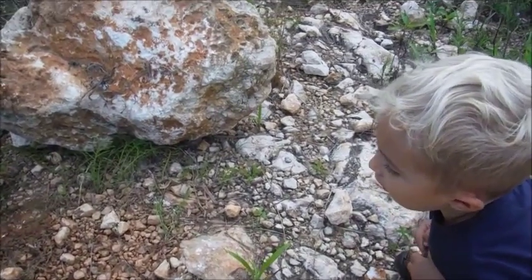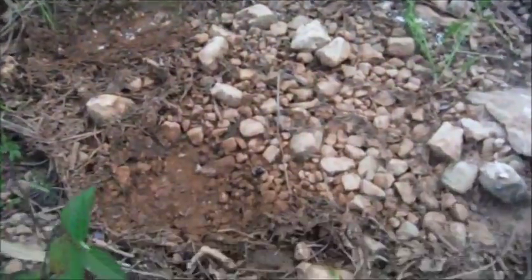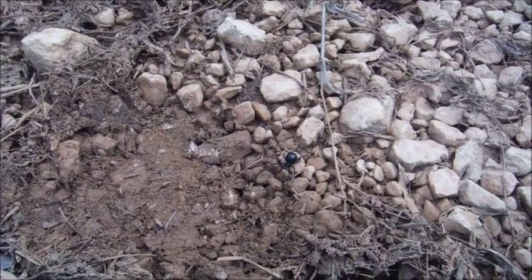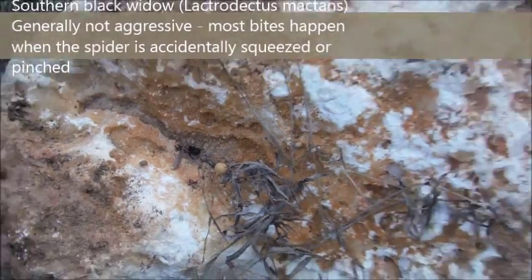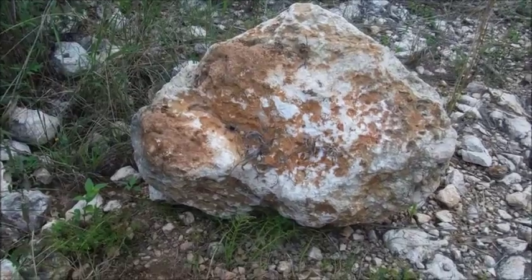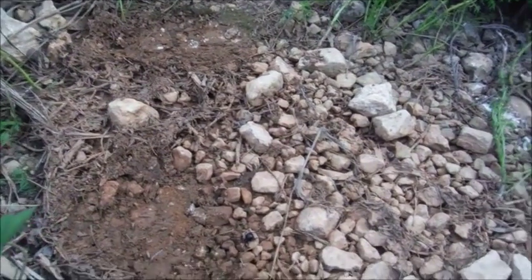Okay, so what do we have here today, Doody? We've got Black Widow Spider. It's a little difficult to see on the video, but it's right in the middle of the screen. There's one, and then there's a second one right there under this rock that we just flipped over. Now, these are fairly dangerous spiders because they have a bite that can cause some problems.